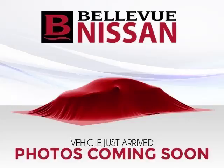Features include a new roof, trip computer, keyless entry, CD player, and power mirrors.